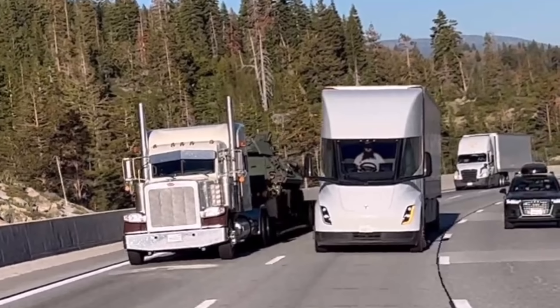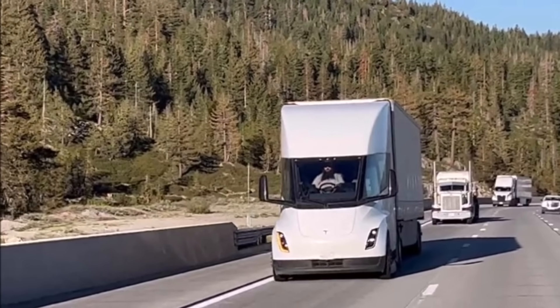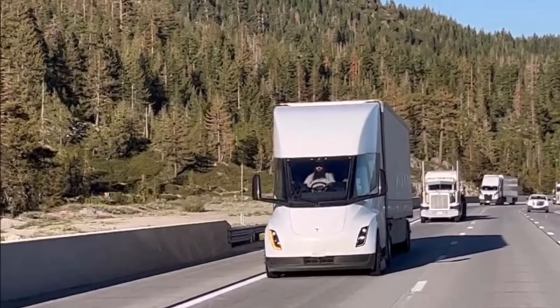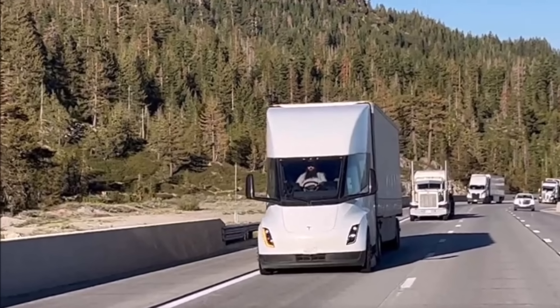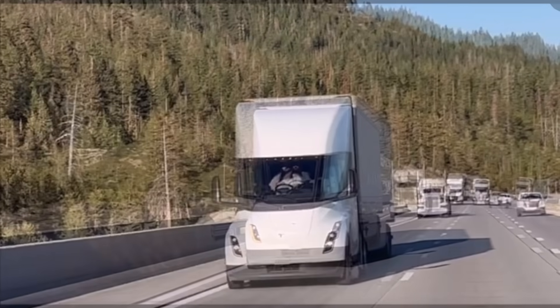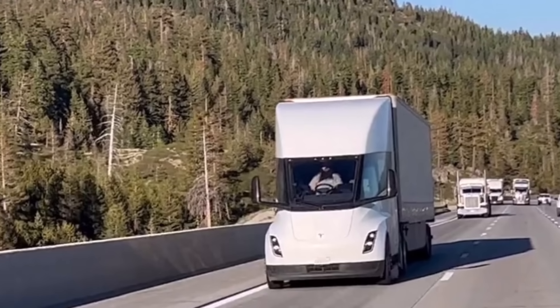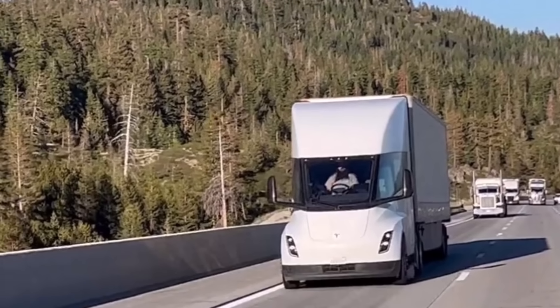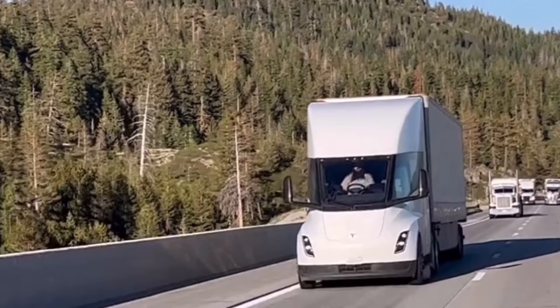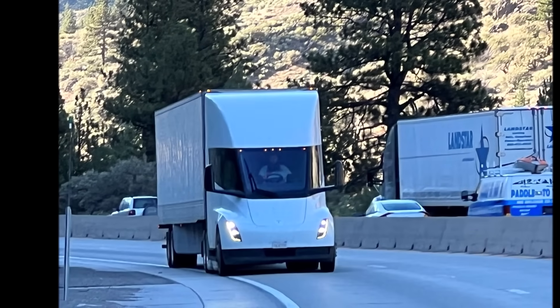This video clearly demonstrates the Tesla Semi's effortless overtaking of multiple diesel trucks on an uphill climb. The purpose of these Tesla Semis is not solely limited to testing — they are also employed to transport goods between the Tesla Gigafactory in Nevada, the Fremont factory in California, and Latrobe, as confirmed by Zan Egler.